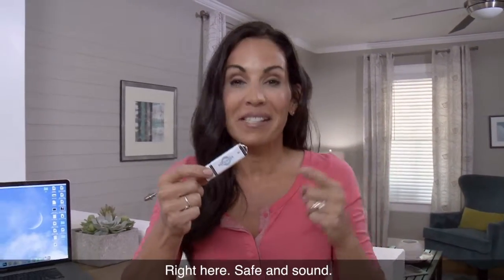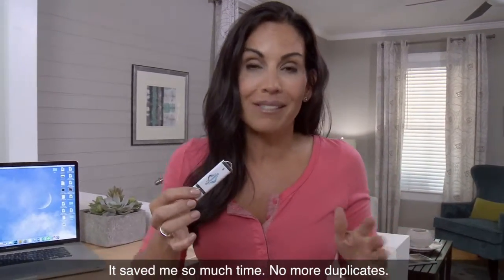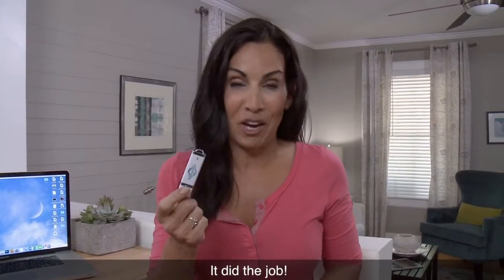All my photos, all my videos, right here, safe and sound. It saved me so much time. No more duplicates. Don't have to worry about a hard drive crashing and losing my memories. It did the job.